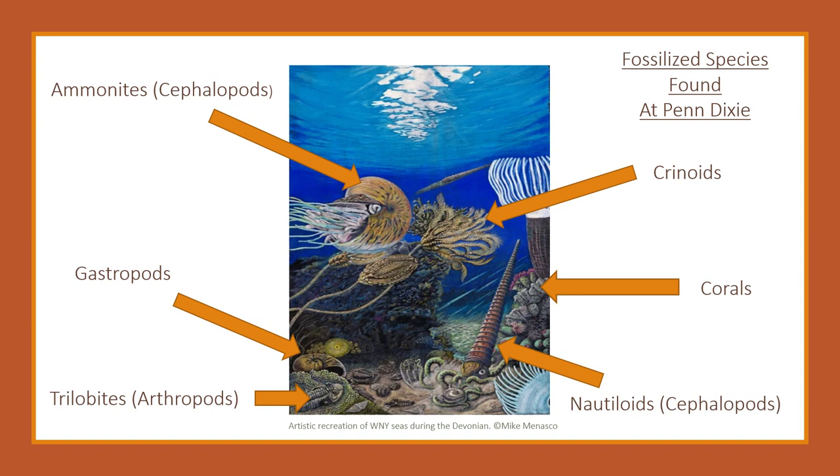Some other creatures you can find at Penn Dixie are fossilized brachiopods, which look like shells you'd find on a beach, and bryozoa, a type of colonial marine animal.